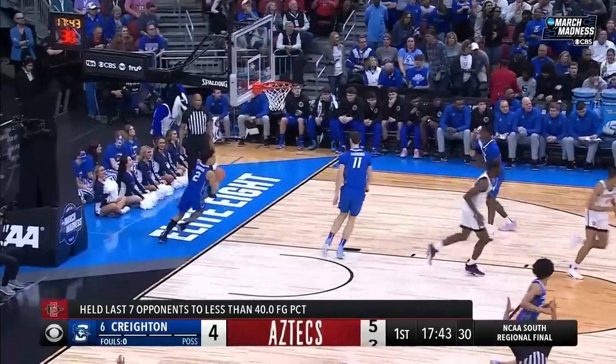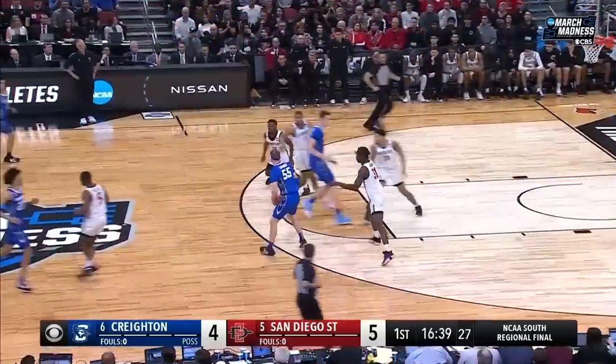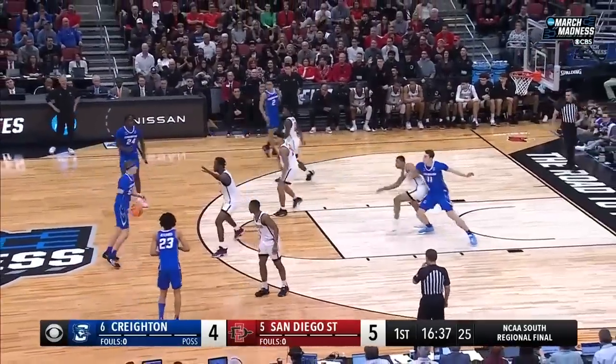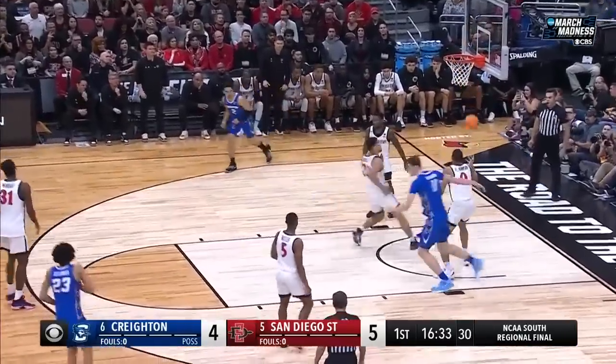The jumper is pure. Lamont Butler with a downtown hit. Creighton on the attack. Shireman picked up by the big Mensah. Kalkbrenner over Johnson for two.